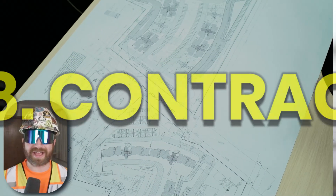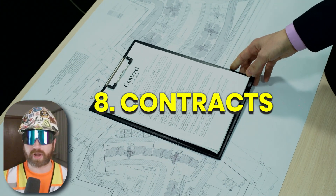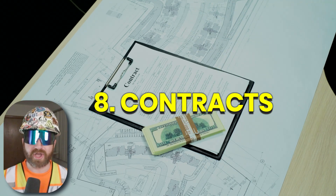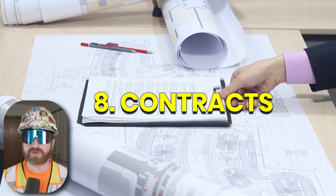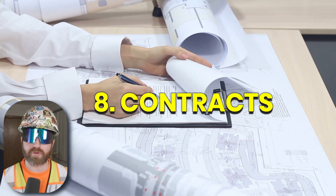And finally, number eight, contracts. A PE typically won't have the experience to write owner contracts or even larger and more complex subcontracts, but a PE might be expected to write some smaller subcontracts and should be able to read those contracts and understand the language and the responsibilities provided by them.